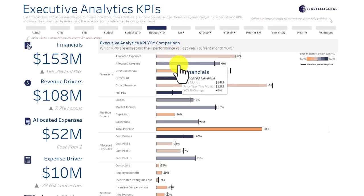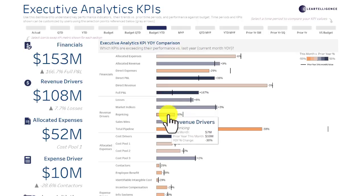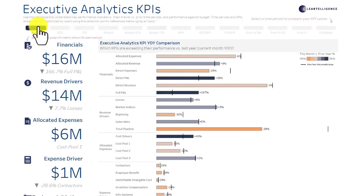So if you're looking to answer key business questions around revenue drivers, expenses, corporate headcount, and capital costs, the Executive Financial Tableau Accelerator is the best place to start.